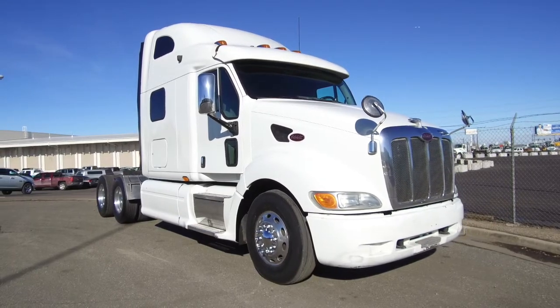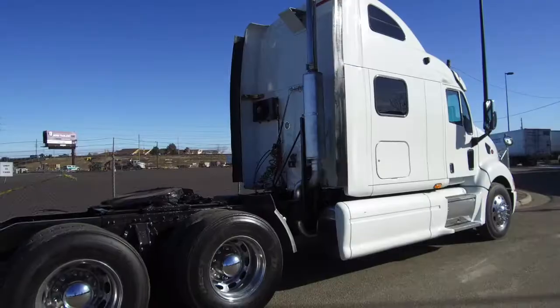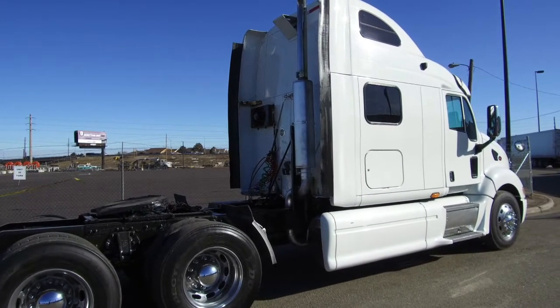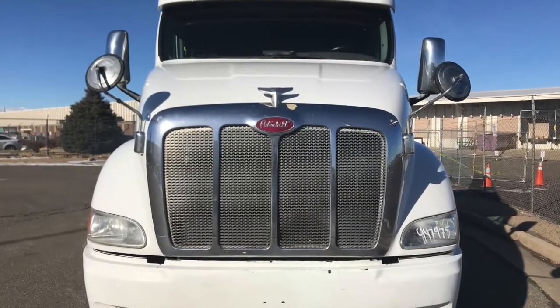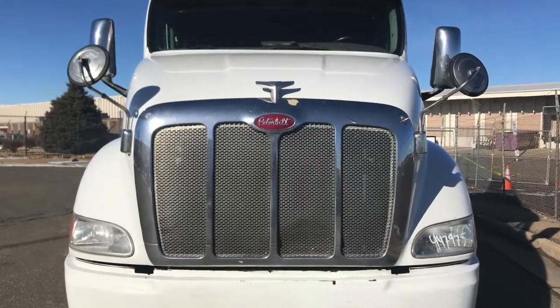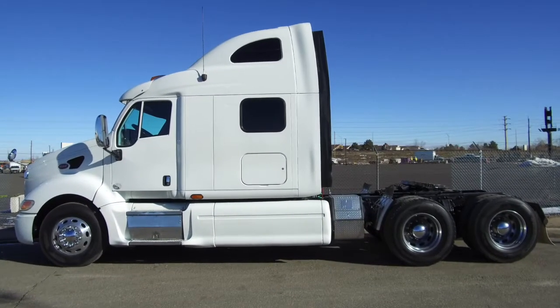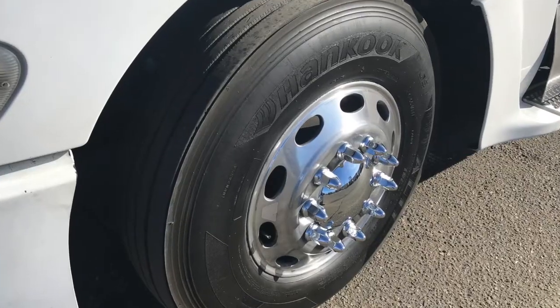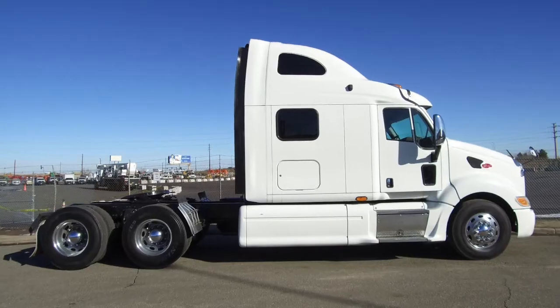A super clean 2011 Peterbilt 387 is for sale at MHC Denver. A 450 horsepower, 13 speed, 72 inch raised roof, double bunk. It's got 12K fronts and 40K rears. This truck sits at 900,000 miles. Check out your tires — 22.5 LPs with polished aluminum wheels. This truck is equipped with dual 110 gallon fuel tanks.